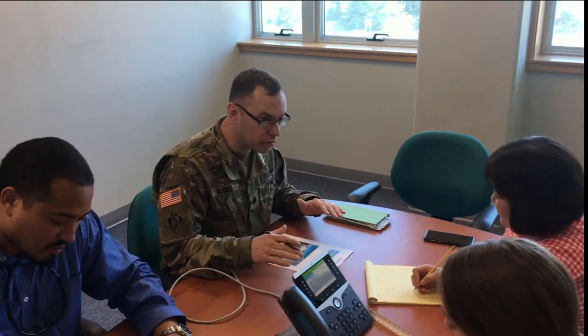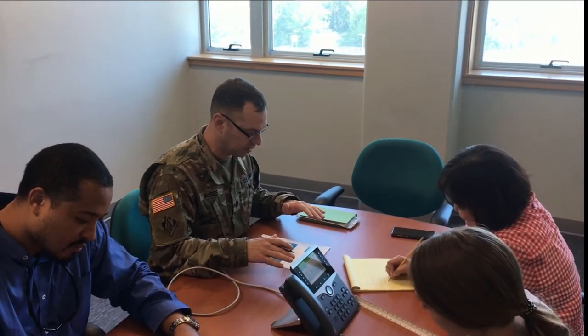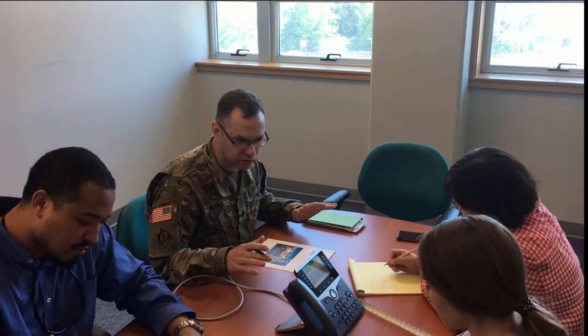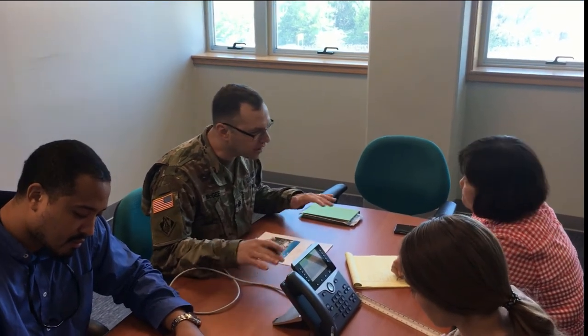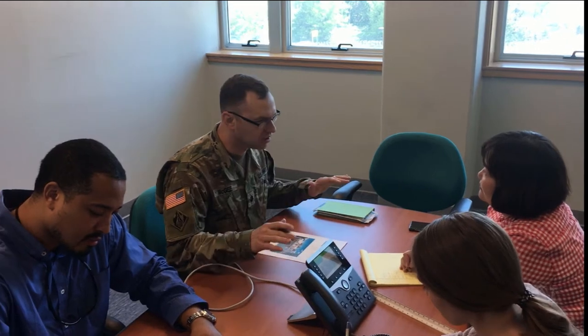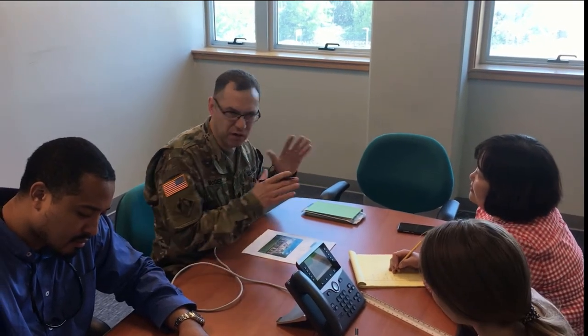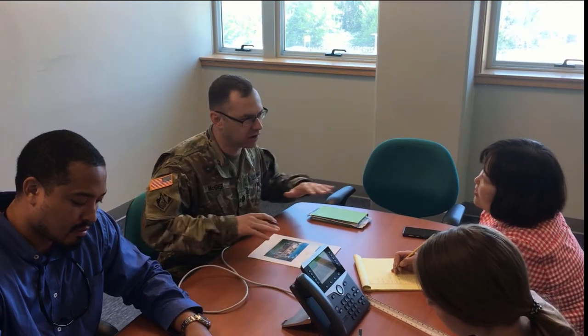Simple. Three bedroom, two bath, two car garage on a nice plot of land with a white picket fence. Just something comfortable, ranch style, single story. And then maybe in the basement, like a theater room — you know, comfortable chairs and a theater.